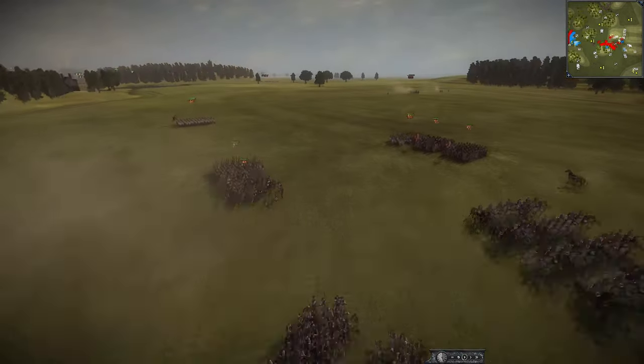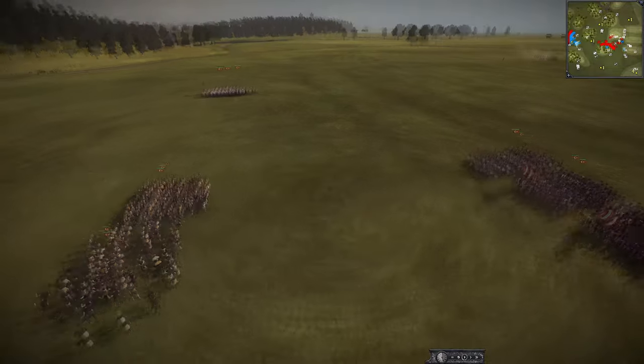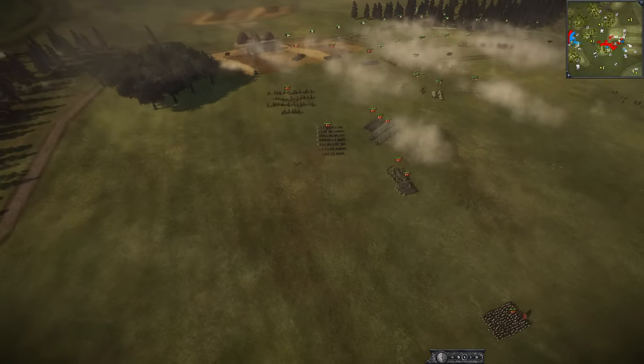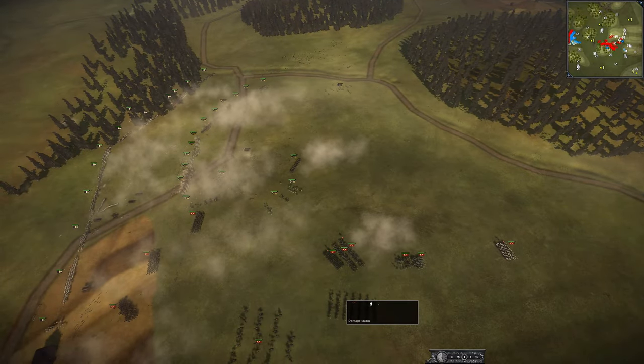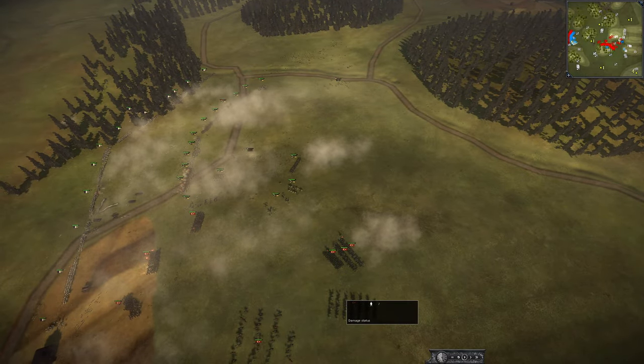I am very confused as to why there's this huge reserve Ottoman army that was just sitting here, not helping out against the seven-pointer or helping out anywhere else. Oh well.